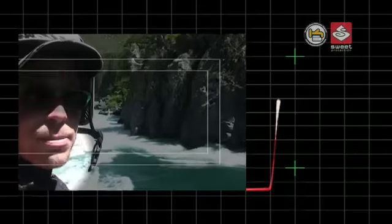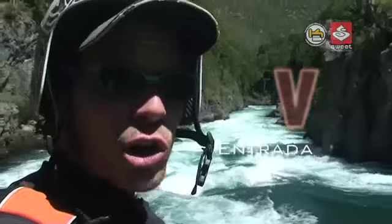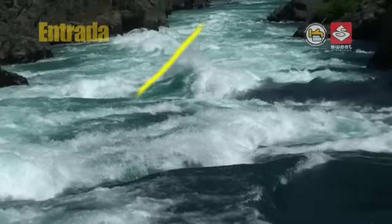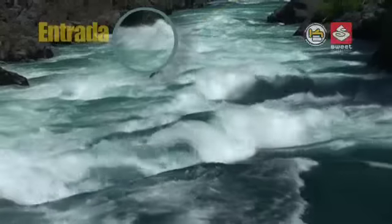This here is the first rapid of Inferno Canyon. It is called Entrada, and we try to sneak down the left here and then pretty much straight down the middle, heading to the right towards the bottom to avoid the nastiness against the wall there.